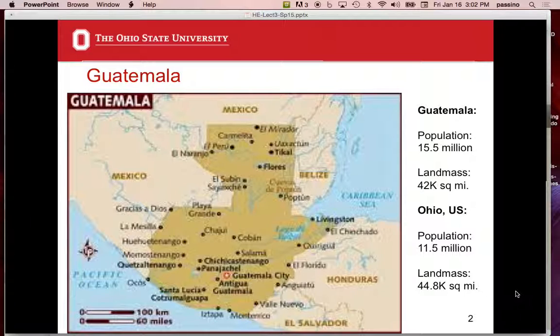Panajachel has been called 'Gringo Tenango' because it's a popular travel destination for Americans — Tenango means 'town' in the indigenous language. Chris and Zach got on the Chicken Bus — which is just old school buses from the U.S., sometimes painted colorfully, sometimes yellow — and drove over there. Panajachel is right by Peña Blanca.